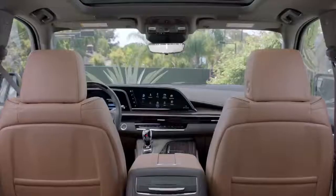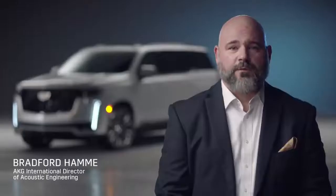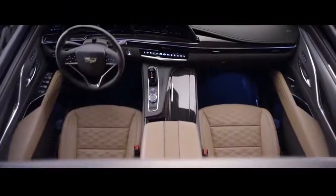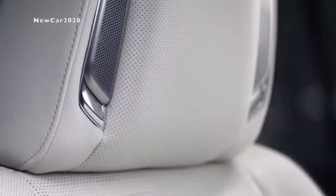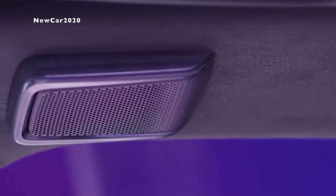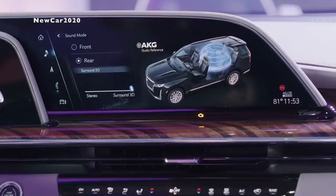We knew the next-gen Escalade needed an audio system befitting of its iconic status, so we embarked on the first-ever automotive collaboration with AKG to bring two new audio sound systems to the Escalade. The 19-speaker AKG studio system, offering the most standard speakers in its class, is specially tuned for the interior of the 2021 Escalade, delivering an excellent studio sound experience. The available AKG studio reference system utilizes 36 speakers and 28 amplifier channels to create a 360-degree sound experience throughout the entire cabin that is completely unique to the Escalade.